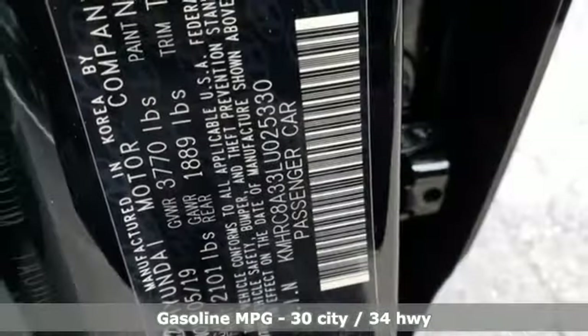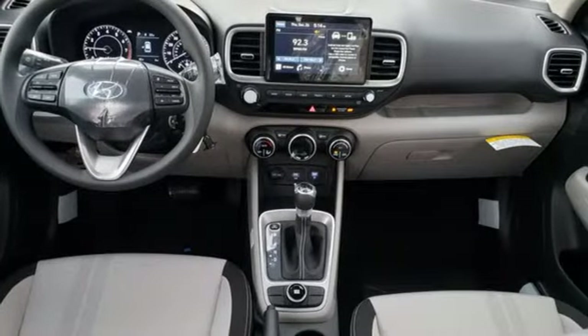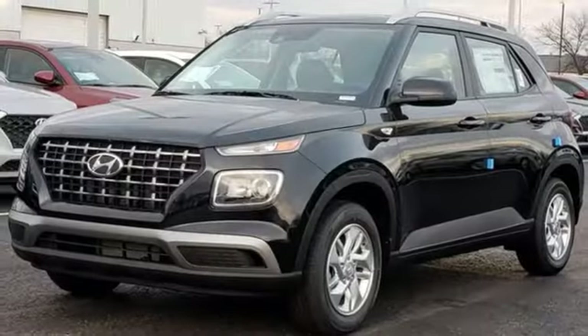Continuously variable automatic transmission, manual tilting steering column, streaming audio, manual telescoping steering column, wireless phone connectivity.